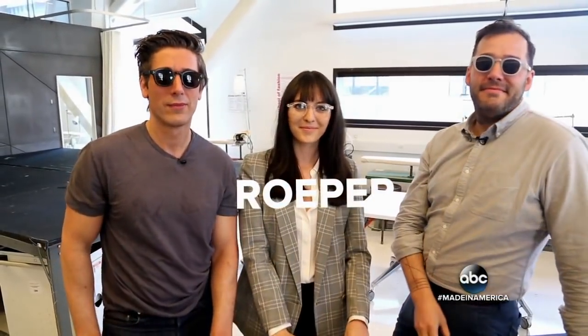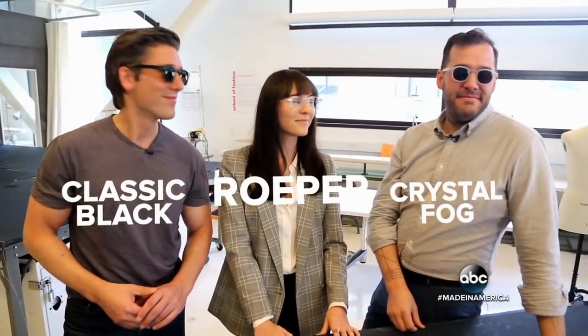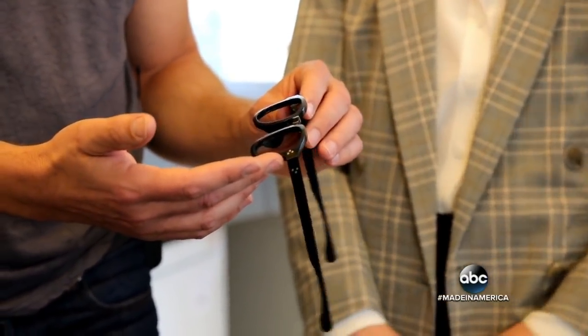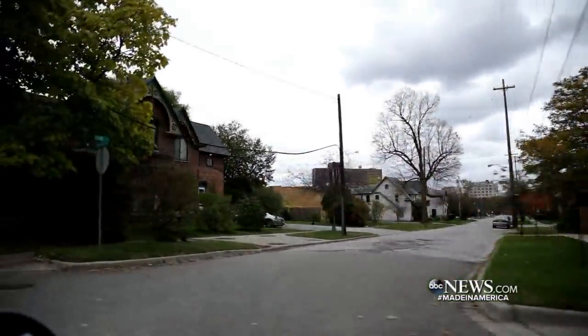The glasses are called the Roper. They come in two colors, classic black and crystal fog. It's actually named after Allie's high school in Michigan. The brand name Genesee — the county Flint is in.